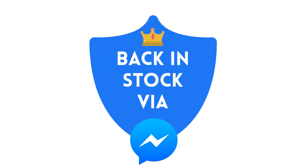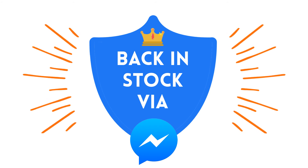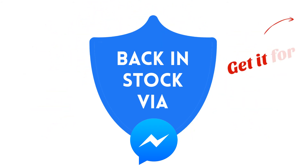Back in Stock via Messenger. Simple, quick, and effective. Get it for free now!